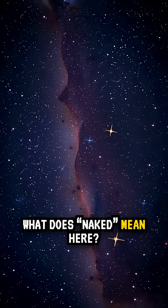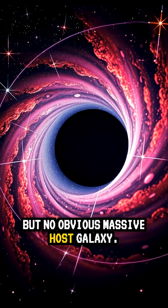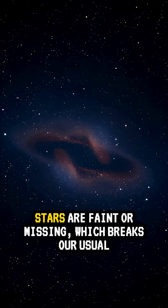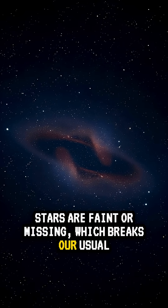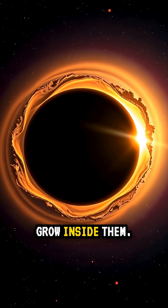What does 'naked' mean here? Not literally bare, but no obvious massive host galaxy. In deep JWST data, the black hole light is there, yet the surrounding stars are faint or missing, which breaks our usual sequence where galaxies grow first and black holes grow inside them.